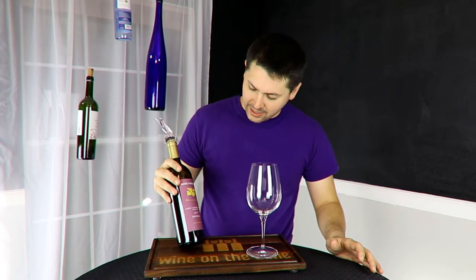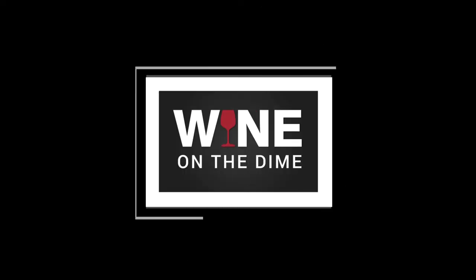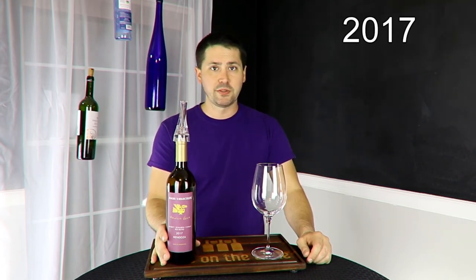Hey everybody, this is Stuart with Wine on the Diamond. Well, crap, I didn't mean to do that. So apparently I'm matchy-matchy with the wine label today, but I'm not going to let that stop me because today we're reviewing the 2017 Mauricio Lorca. It's a red blend from Mendoza, Argentina.